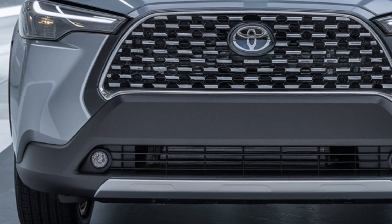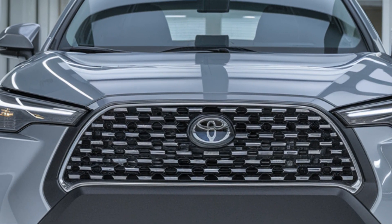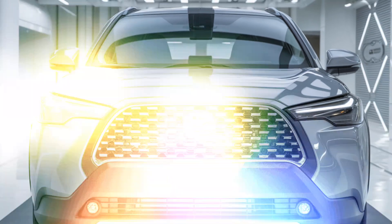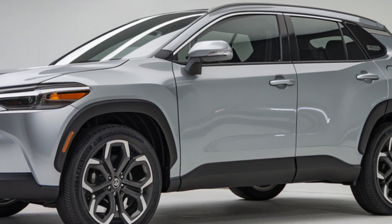The body lines are smooth yet muscular, creating a perfect balance between urban sophistication and rugged appeal. On the exterior, you'll also notice larger alloy wheels, redesigned tail lights, and a more sculpted rear bumper. But these upgrades aren't just about looks — they improve the Corolla Cross's aerodynamics, making it more efficient and responsive to drive.